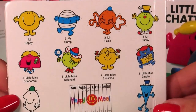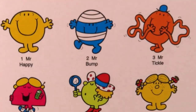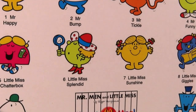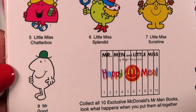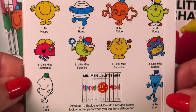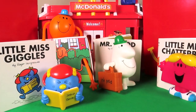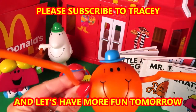On the back are all the other Mr. Men and Little Miss characters: Mr. Happy, Mr. Bump, Mr. Tickle, Mr. Funny, Little Miss Chatterbox, Little Miss Splendid, Little Miss Sunshine, Little Miss Giggles, Mr. Good, and Mr. Cool. In the comments below, let me know which is your favourite character. Be sure to like this video, and subscribe to this channel so that you don't miss out on any of the toy fun!